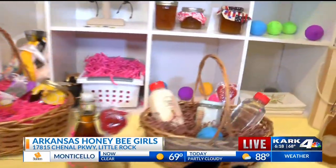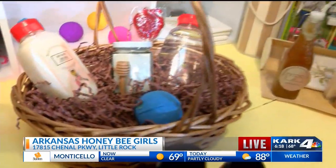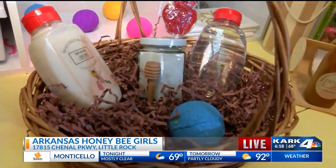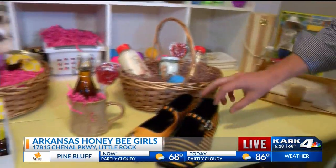And then there's the honey and apple basket, which has honey and apple shampoo, conditioner, hand lotion, bath bomb, a honey dipper for the hand lotion, and a honey and apple sucker.